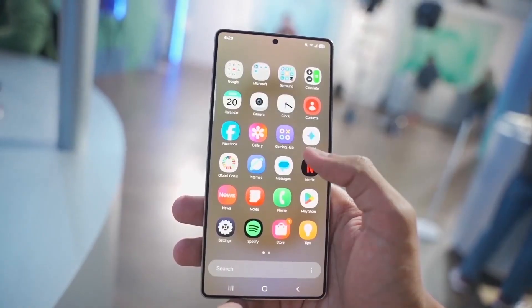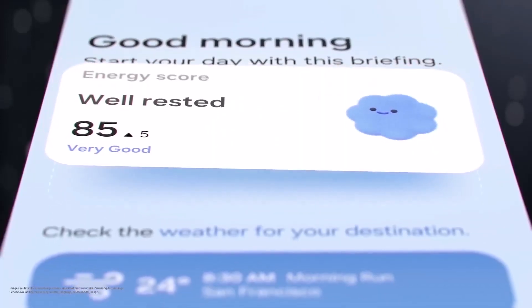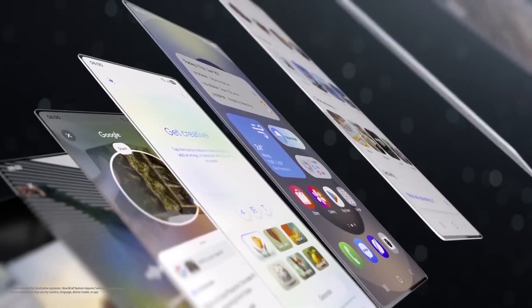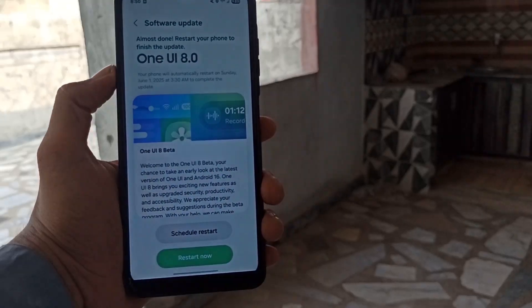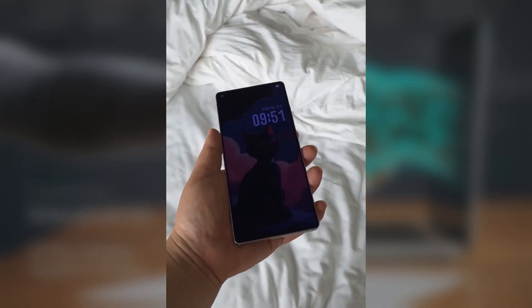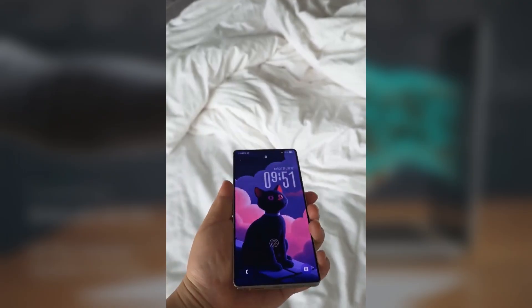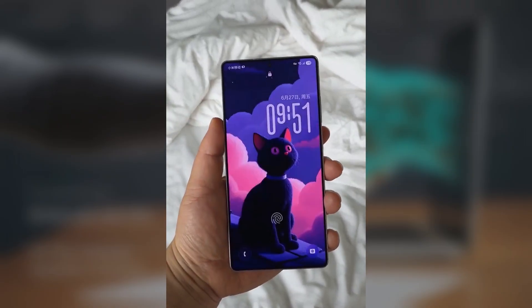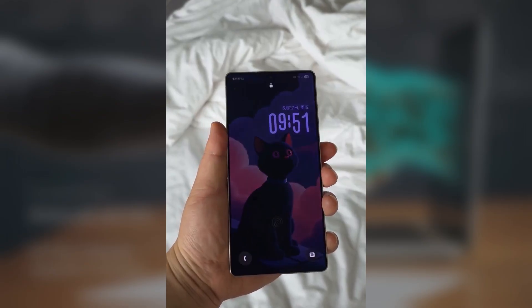Samsung has just dropped the fifth One UI 8.0 beta update for the Galaxy S25 series, and while it fixes a ton of bugs, there's also a fun little feature you're definitely going to want to try out. It's called Adaptive Clock, and it brings a whole new vibe to your lock screen. Basically, the lock screen clock now changes its size, shape, and orientation depending on the subject in your wallpaper.